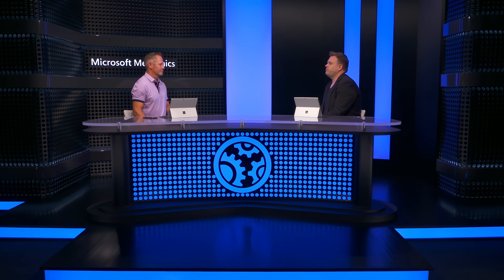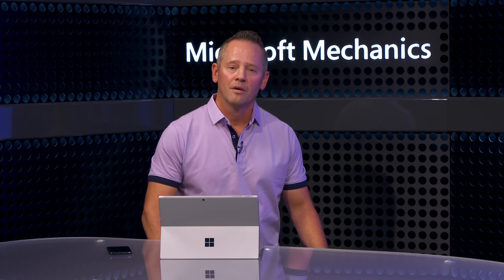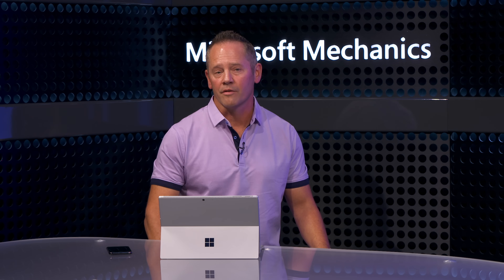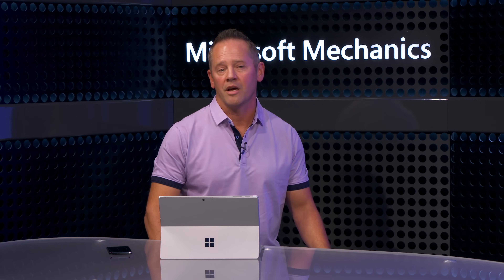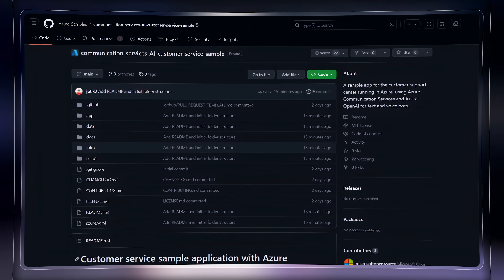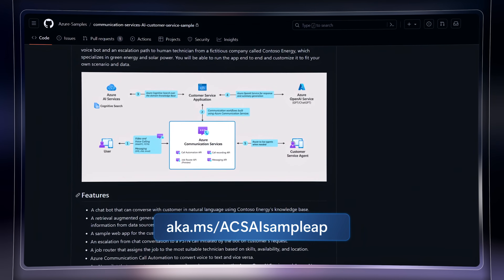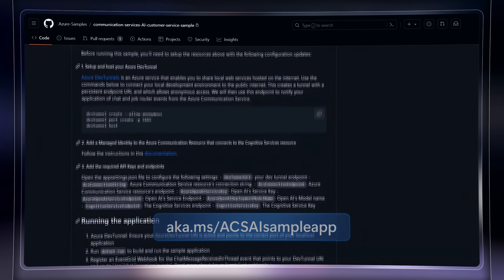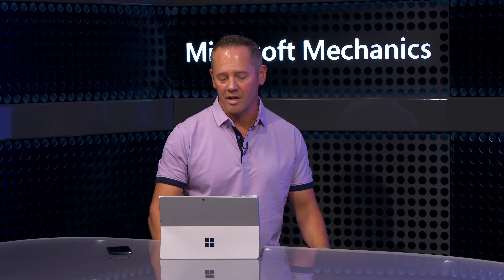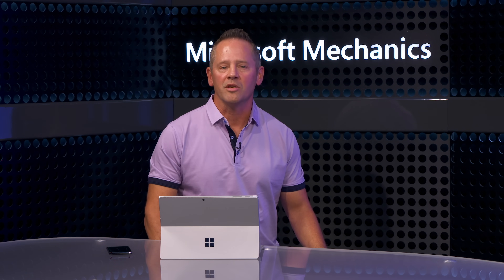Let's dig into the app itself and explain what you'd have to do as a developer to get everything running. We used quite a few Azure and AI services, but it's a lot less work to bring these services together than if you had to build your own communications platform, AI models, front ends, and back ends yourself. You'll start with the code sample released on GitHub at aka.ms/ACSAISampleApp — it's got everything you'll need to build a running app using Azure Communication Services and the Azure OpenAI service, and you can easily customize it to meet your specific scenario.